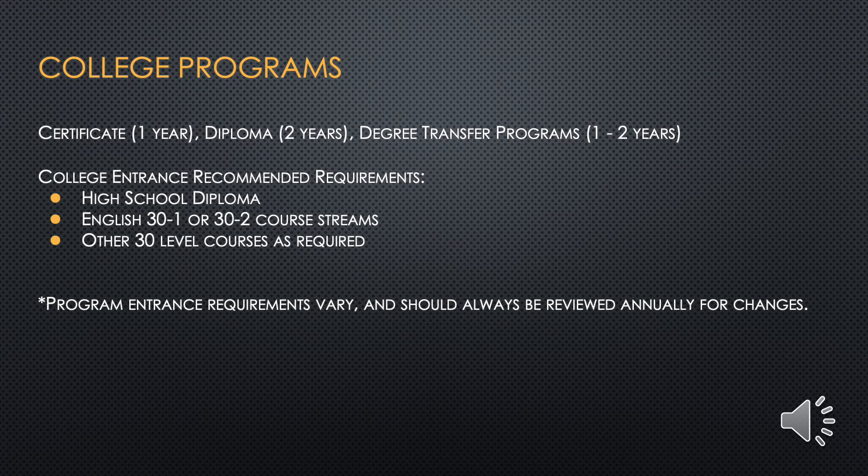Some of you might be interested in a college program. College is where you earn certificates, diplomas, or can complete one or two years of university studies before transferring to a university. Typical requirements for college programs are a high school diploma, English 30-1 or 30-2, and other 30 level courses as required. Program requirements vary and should always be reviewed annually for changes.